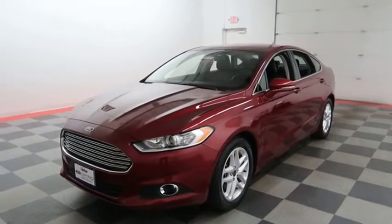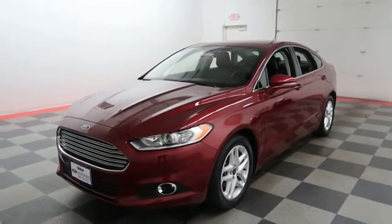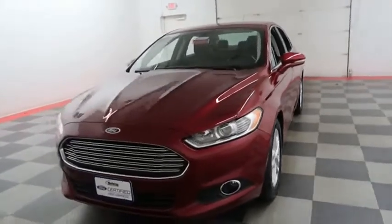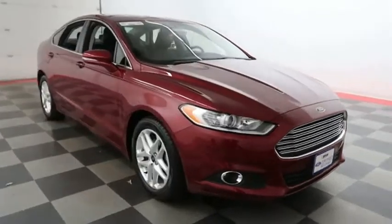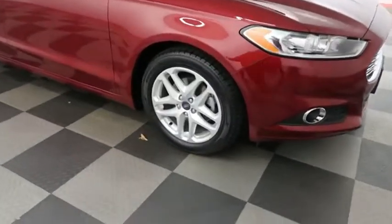Hi, I'm Andy with Holiday Automotive. Today we're going to take a look at a Ford Fusion. We're going to start right away up front where you have factory fog lamps. A look down the passenger side, you have alloy wheels.